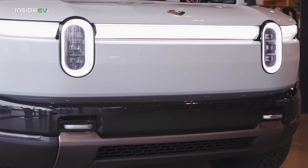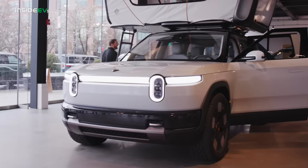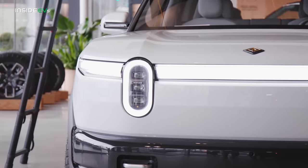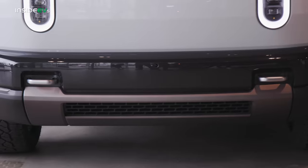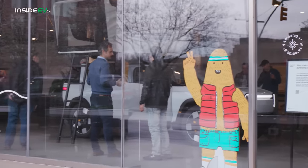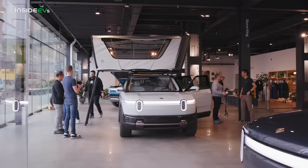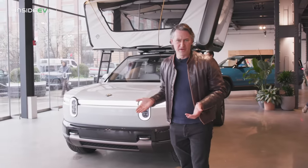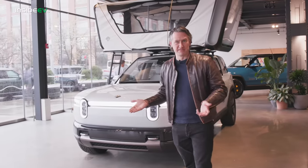They made intentional choices to keep the design in the family. It looks like a shrunk-down R1S. You've got the LED lights, the familiar bar, the badge and everything. You've got your tow hooks there. It's a really striking design — it looks so much like its bigger brother, I kind of didn't realize what it was until I walked into the building today. So many people love the R1S, but it's been pretty expensive until now.